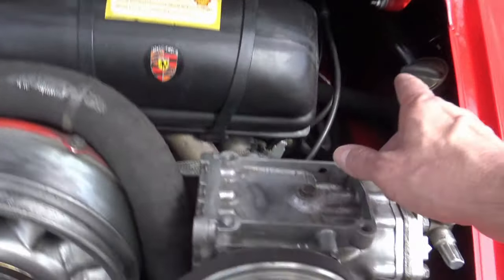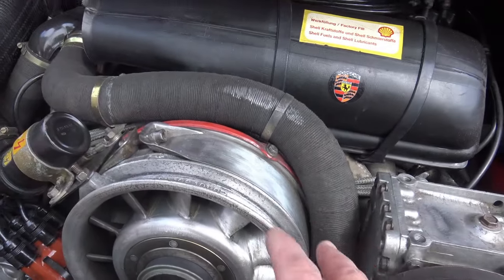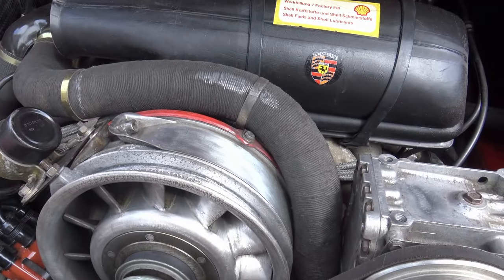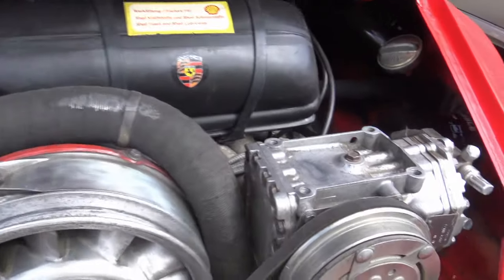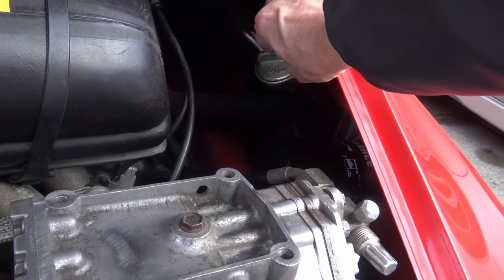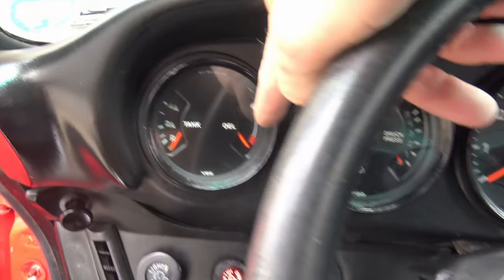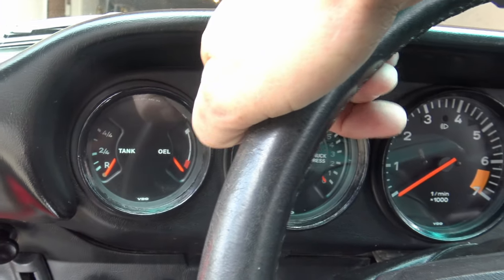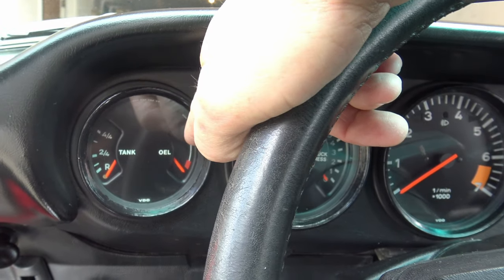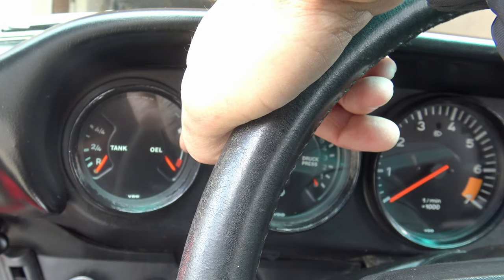One more quirky thing: when you check the oil level, you don't do it like a normal car with the engine off, just pulling the dipstick. On this one, you have to have the car running and warmed up, then check the dipstick as the car is running. This is where you check the oil level — at the OEL. You want to make sure it's at least halfway up the scale, and then you're fine.